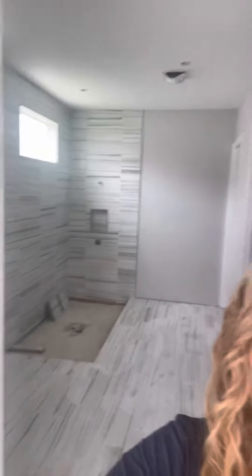This house will be for rent. It's 3,500 square feet with an in-law suite. Here is the master bath — the tiles are coming in, they're so pretty. The rest of the tile in the house will be complementary.